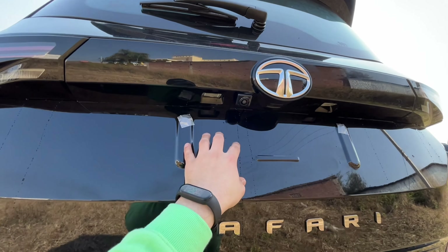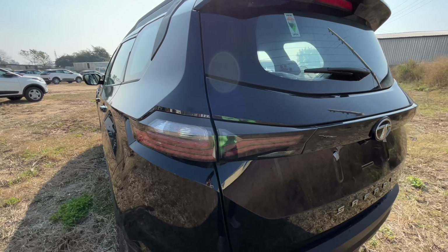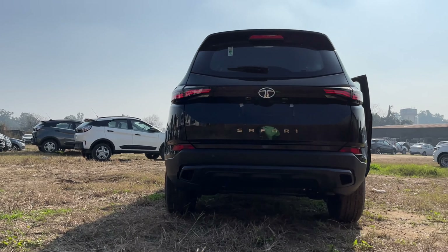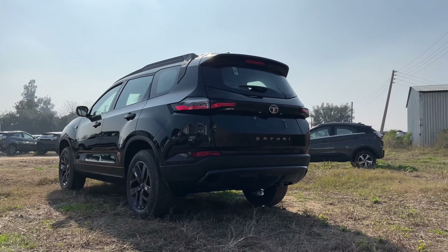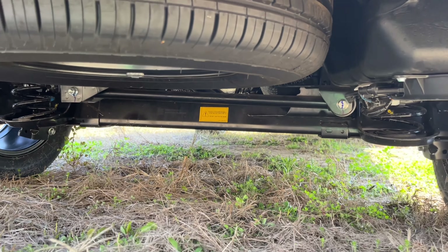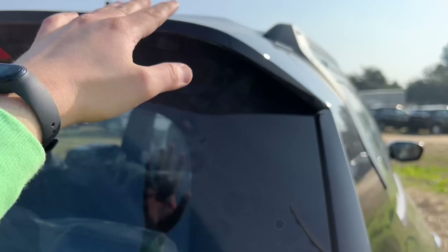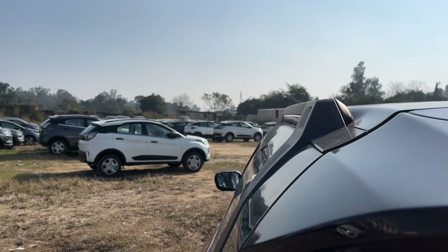At the rear you get a reverse parking camera and lights, a twin-strip light, brake light, turn indicator, and reverse light. At the bottom you get a reflector. One complaint about Tata: it's such a big car, yet they give only two parking sensors. You get a spare wheel in a steel rim, underbody covering, and an exhaust. There is also a wiper defogger, a high-mount stop lamp, and a washer. On top you get a shark fin antenna.